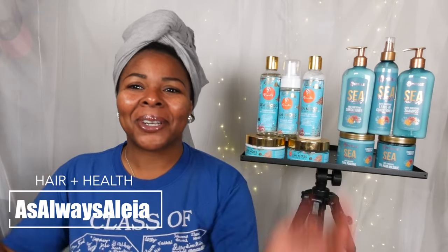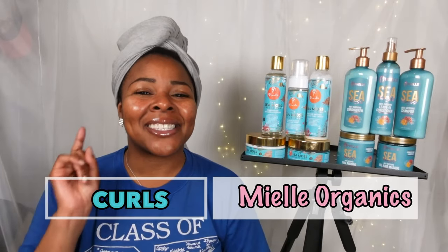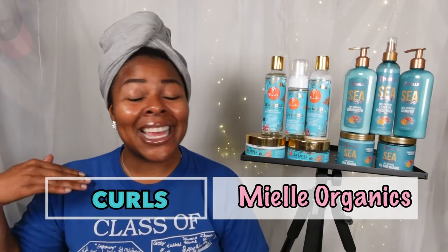What's up y'all and thank you so much for tuning in to another video of As Always Aaliyah where we always keep it real. In this video we're gonna have two big brands go head to head. Let's get it.